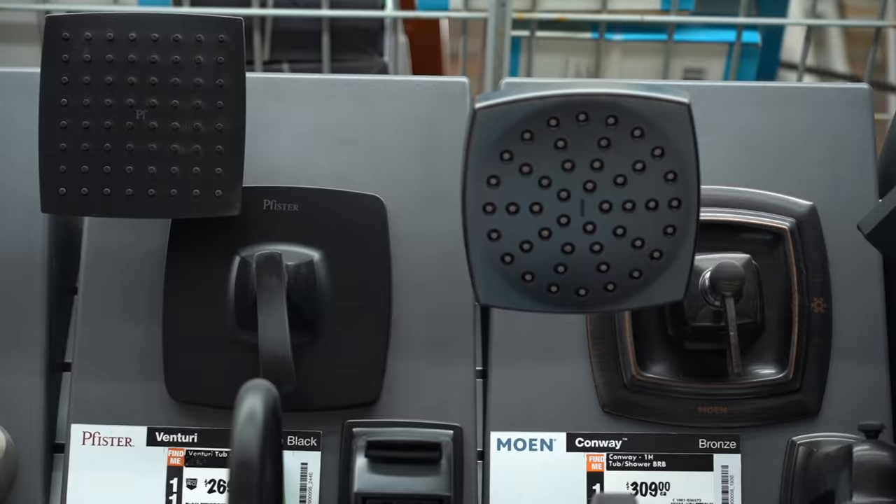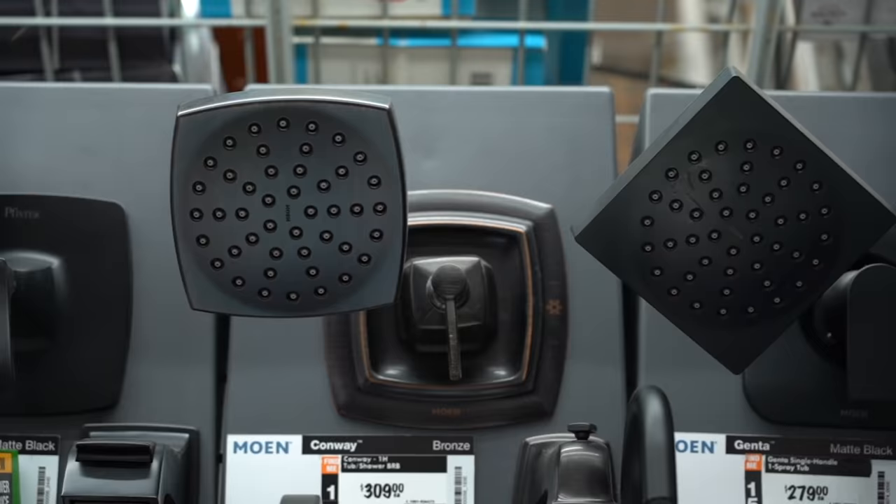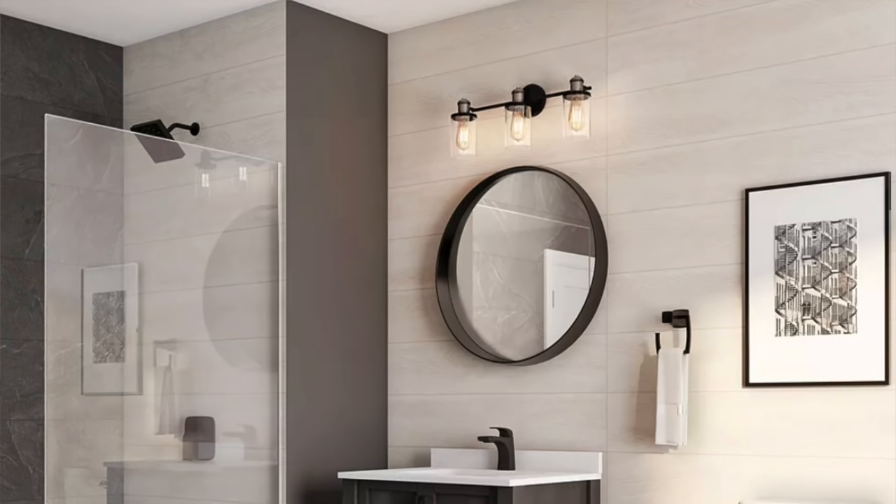Don't forget about the shower — there are so many different options. My favorite trend is matte black again. It is a trend, but I think it's here to stay. I really like one with a square head on it; I think it adds a fresh, fun, modern vibe. If you don't want to go matte black on the rest of the hardware in the bathroom, that's fine — you can mix your metals — but adding that little punch of black in the shower just adds a really fun element.